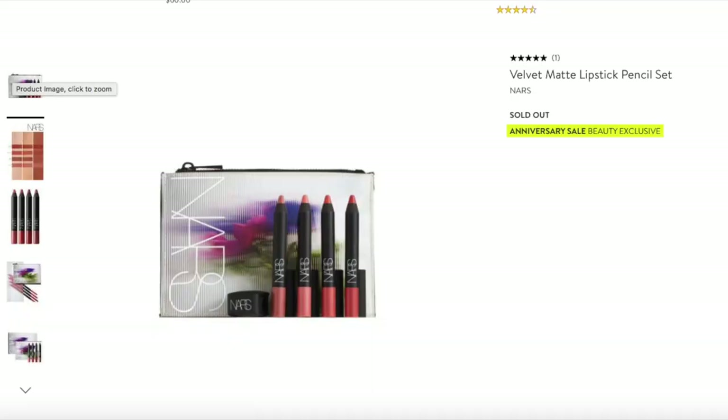I also got two beauty sets. The first one I absolutely love — it's NARS, and their lip product is one of my absolute faves. This set came with four full-size lip pencils, a little case, and a sharpener. I'm actually wearing one of the lip pencils from it right now.